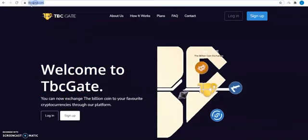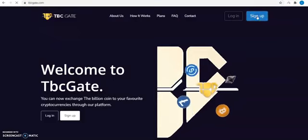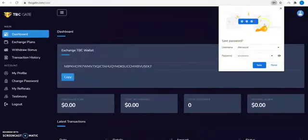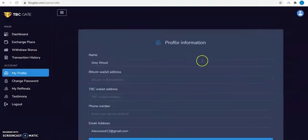Visit the website tbcgate.com and fill the signup form. Then click on my profile to enter your TBC and BTC wallet.